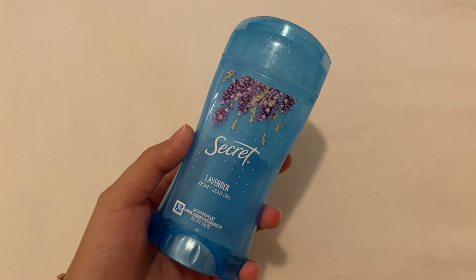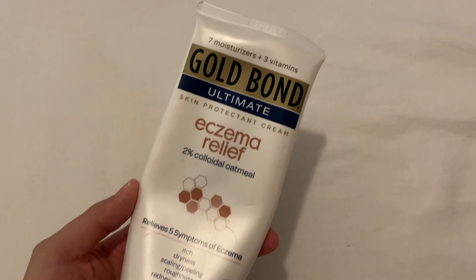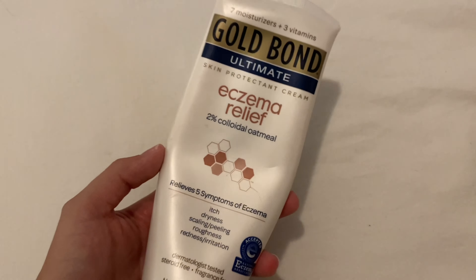Now I'm gonna put my cute pajamas on and I'm gonna be putting on this Secret deodorant because you gotta make sure you're gonna smell good throughout the day. Then I'm gonna moisturize my skin — since it's been so dry lately I've been using the Gold Bond eczema relief because it gives triple the amount of moisture to my skin.